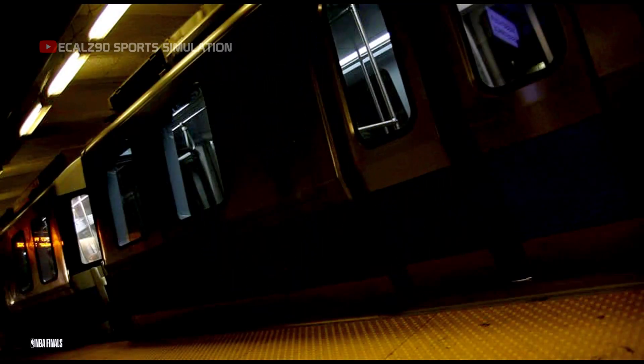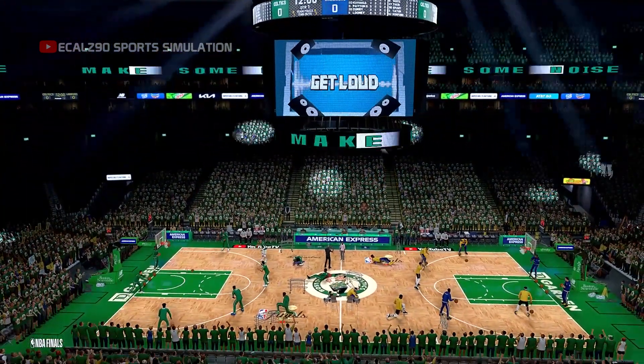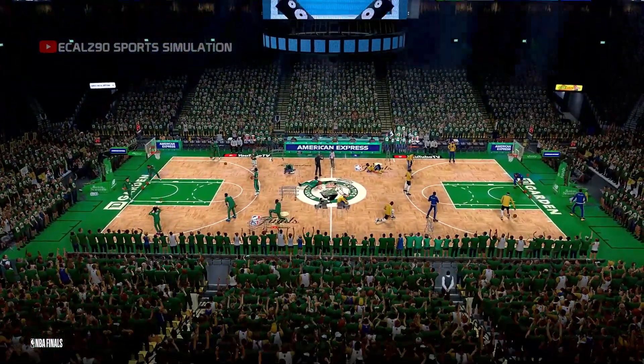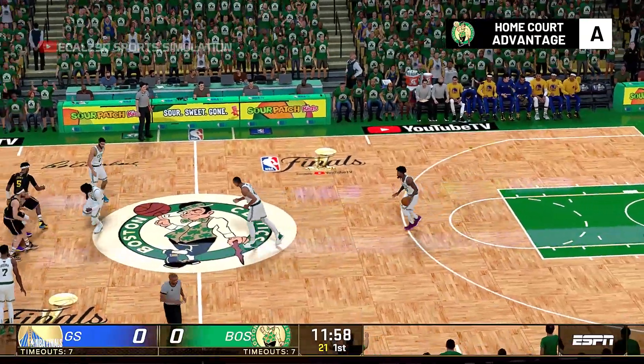There goes the blue line, and here we go tonight in Boston, Massachusetts. It's the NBA Finals on 2K Sports. The championship is almost within reach, and with the series standing at 2-1, Smart is at the point.